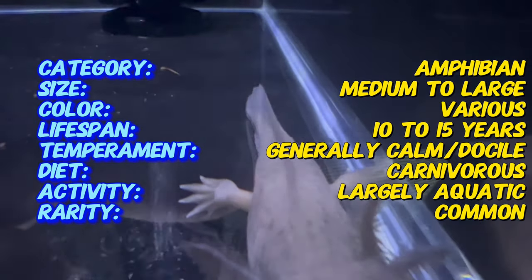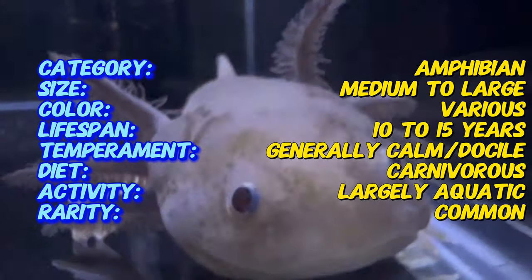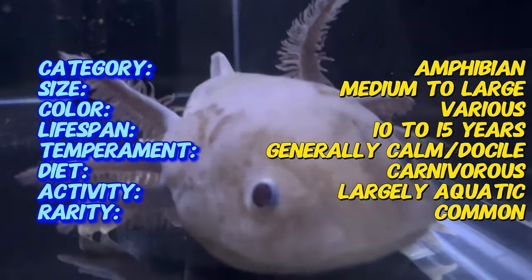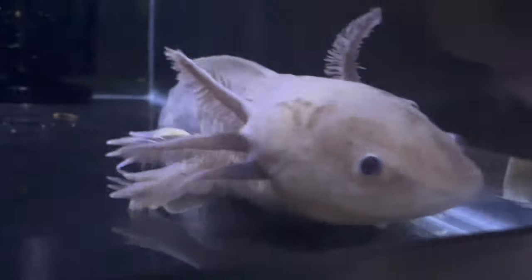Endemic to the ancient lake complex in Mexico, axolotls have a rich cultural history, being revered by the Aztecs as symbols of transformation and regeneration. Their scientific study has contributed significantly to our understanding of limb regeneration and tissue repair.